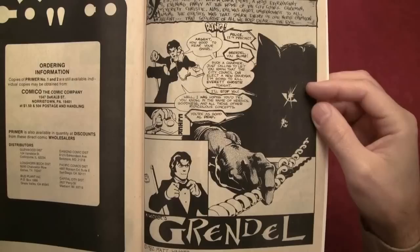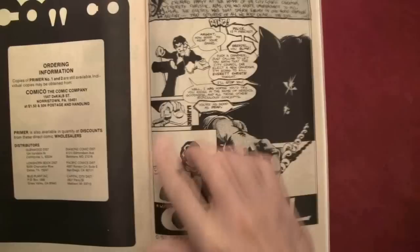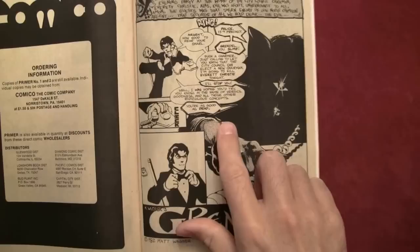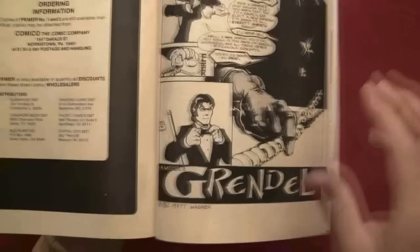'I'll stop you.' This creature — Grendel — replies: 'Well, I was hoping you'd try. In the name of heroics, goodness, and all those other ridiculous concepts — you're as good as dead.' Click, he hangs up. Then puts on his tuxedo — Matt Wagner's Grendel.